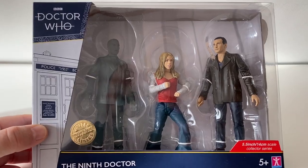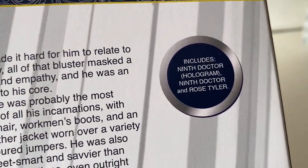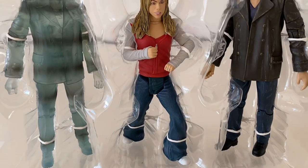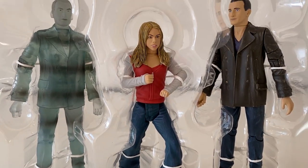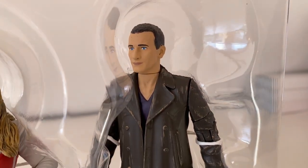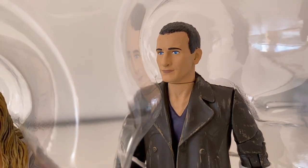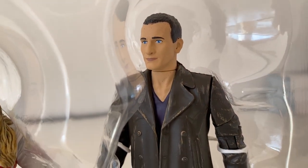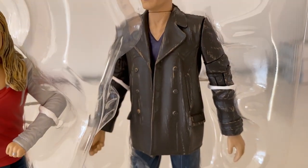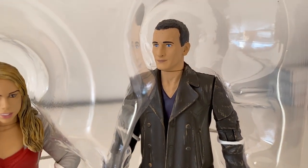Next up, it's the 9th Doctor set — an intriguing set, to say the least. It includes the 9th Doctor, Hologram 9th Doctor, and Rose Tyler. Starting with the new improved sculpt of the 9th Doctor's face, I have to say that is a vast improvement on the original release — I can definitely see more Eccleston in there. Love the weathering on the jacket and his trousers look good. That's actually a really nice figure of the 9th Doctor.